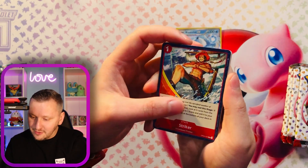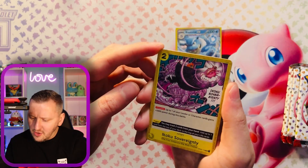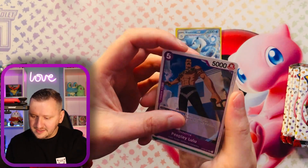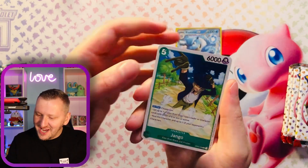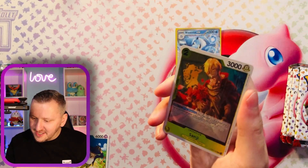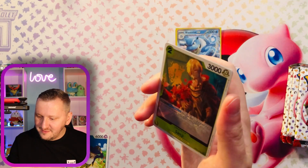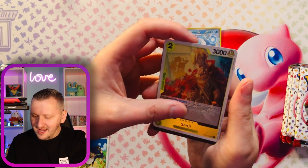We have Striker, which is common but looks absolutely amazing. Ikoku Sovereignty — very interesting. We have Django as a holo. And another holo rare, which is Sanji, one of the gorgeous characters from the One Piece live series. And your turn again.